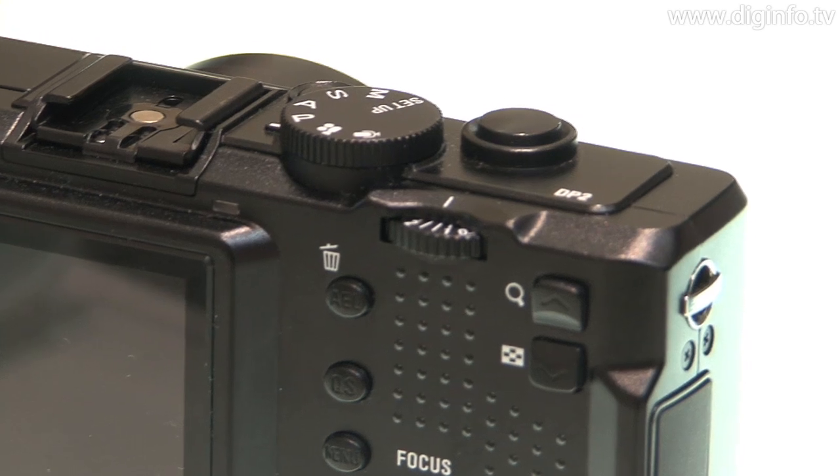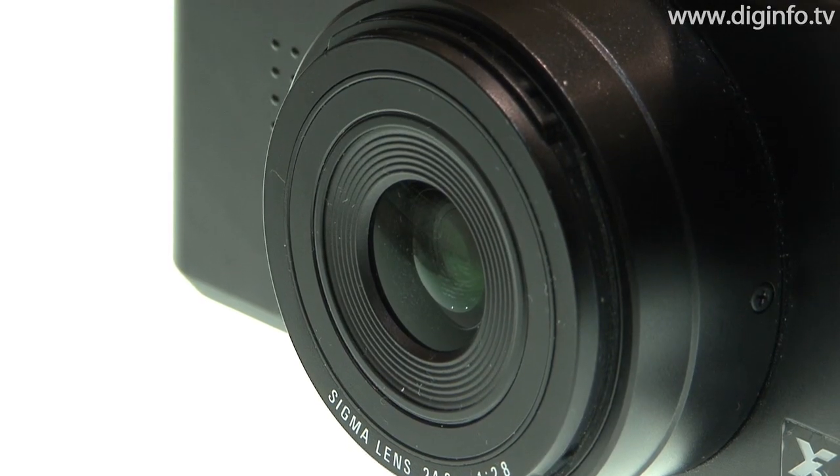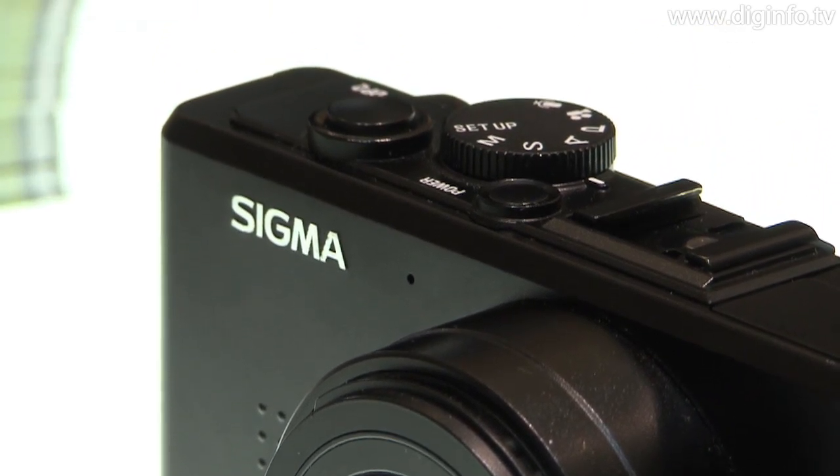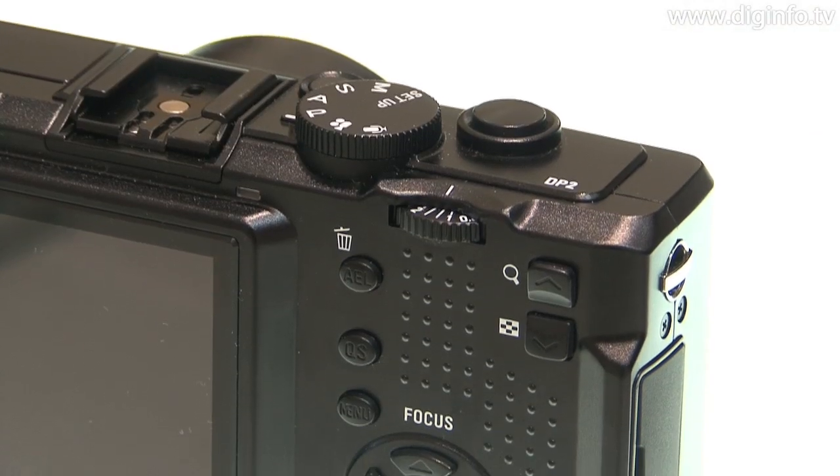The DP2 is equipped with the TRUE II image processing engine and a 24.2mm F2.8 lens, providing a shallow depth of field when shooting images up close or with an open aperture.